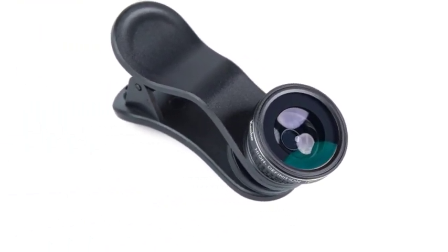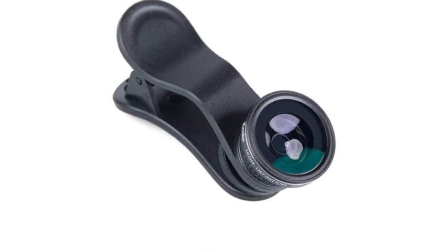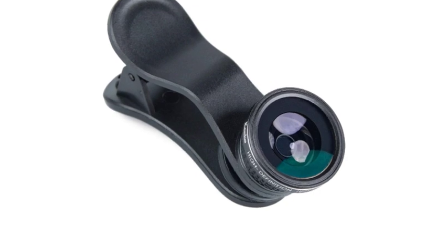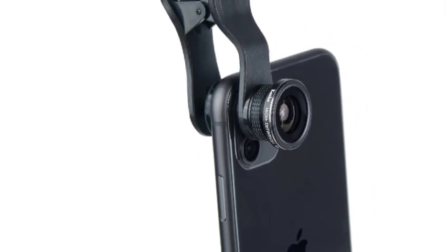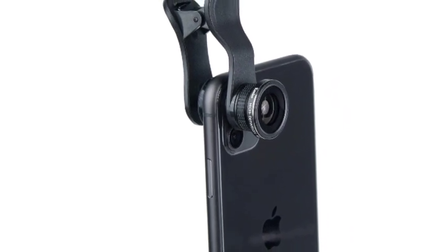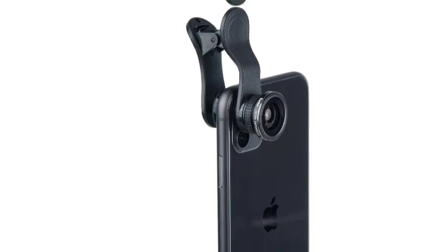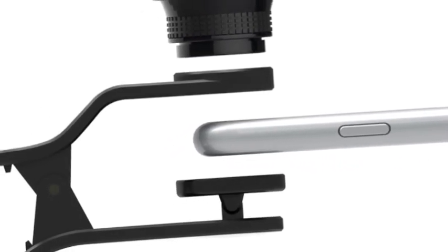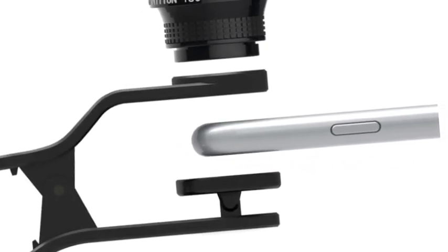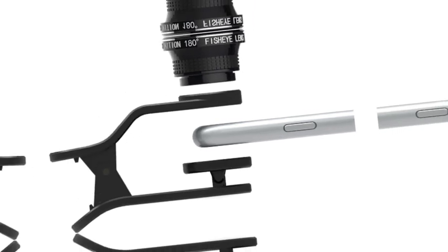The 180-degree fisheye lens gives your device an exaggerated ultra-wide rounded field of view. Easy clip-on mounting system for compatibility with most devices. Works on devices with or without most protective cases. High-quality aluminum and polymer construction with optical-grade glass featuring multi-coating to prevent unwanted flare and image ghosting. Works with laptops, tablets, and phones. Compatible with iPhone, iPad, iMac, and Android devices from Samsung and others. Includes a Kenco microfiber cleaning cloth, soft carry case, and protective lens cap.